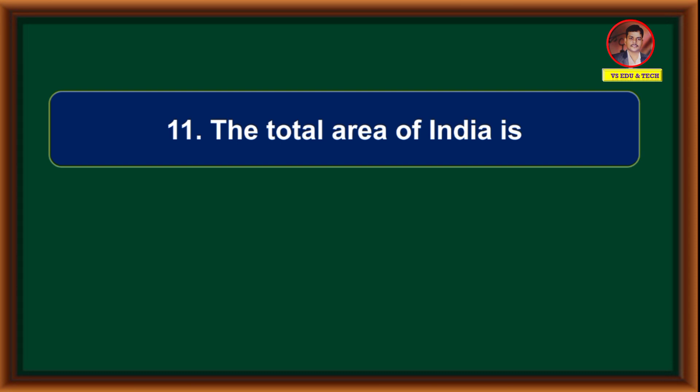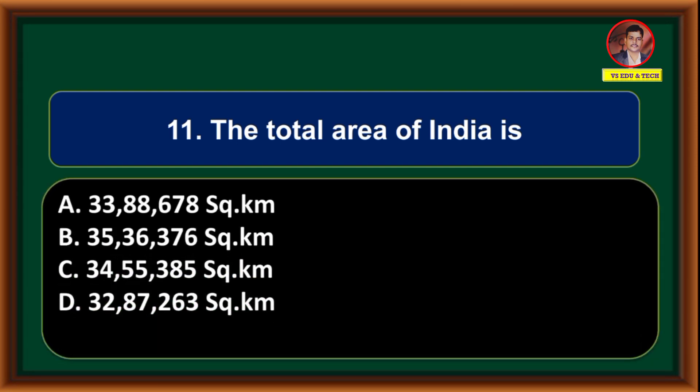The total area of India is: (A) 33,88,678 square kilometers, (B) 35,36,376 square kilometers, (C) 34,55,385 square kilometers, (D) 32,87,263 square kilometers. Correct answer is option A: 33,88,678 square kilometers.